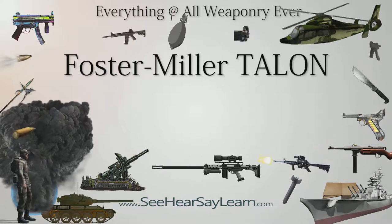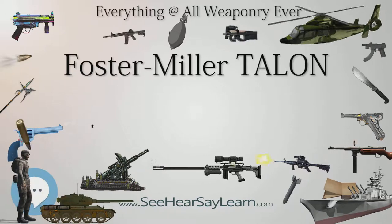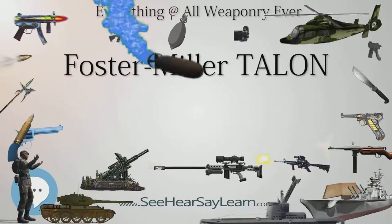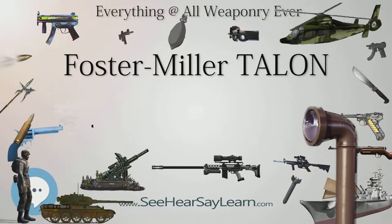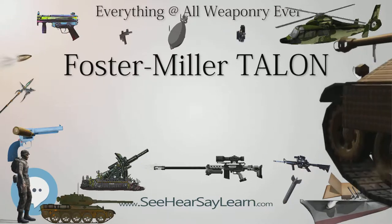In 2007, three SWORDS units were deployed to Iraq, each armed with an M249 machine gun. This deployment marks the first time that robots carried guns into battle; however, their weapons have remained unused as the Army has never given the go-ahead for using them. The Army stopped funding the SWORDS robots after deploying the initial three robots.